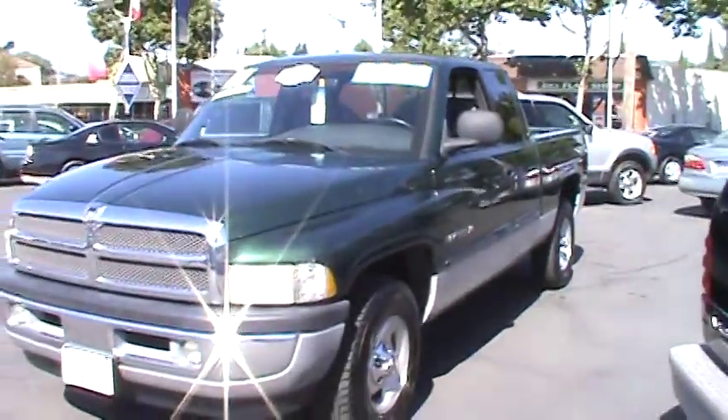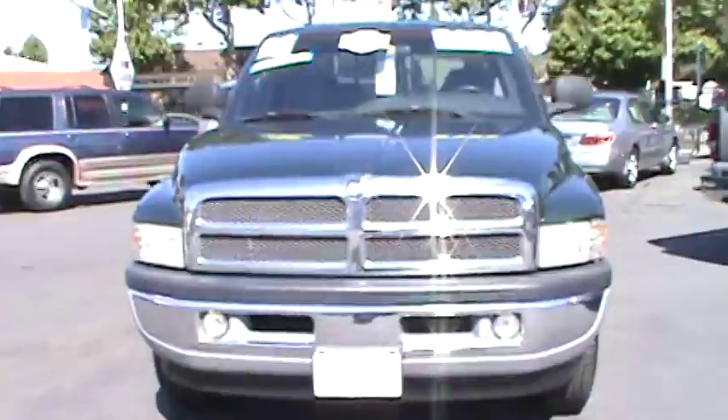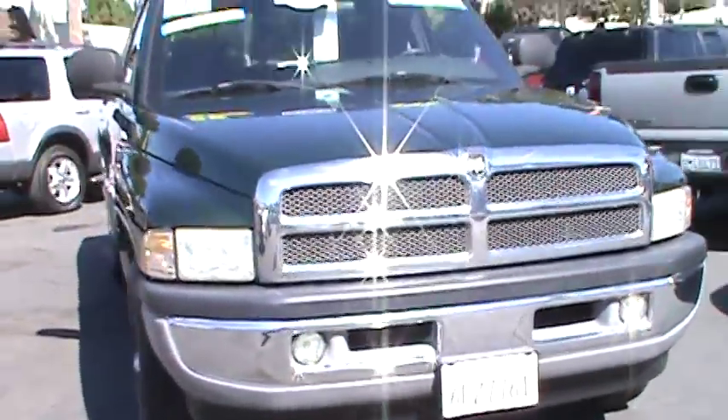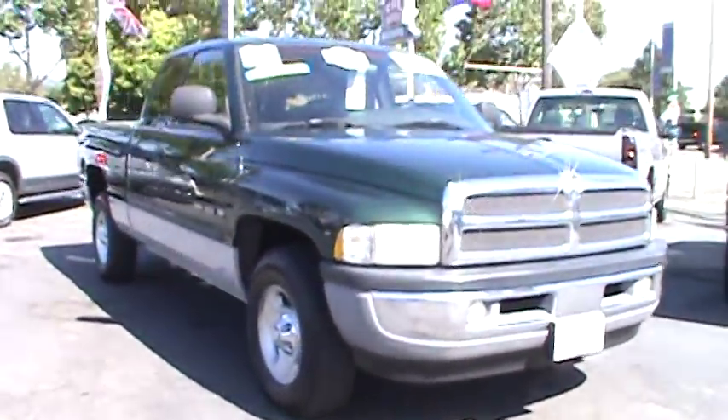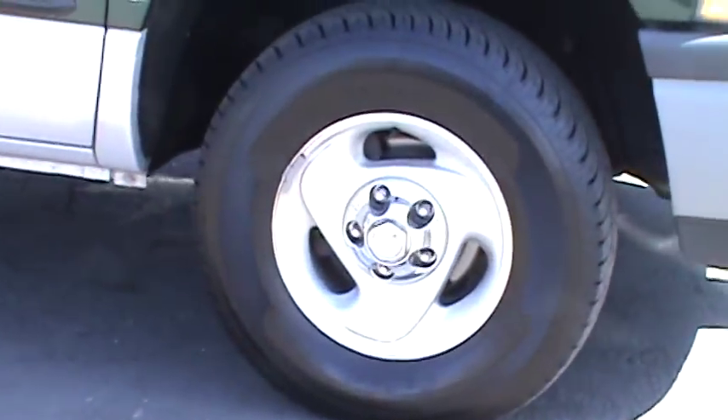Today, I'm excited to show you our beautiful, strong and sturdy 2000 Dodge Ram 1500 Quad Cab Short Bed SLT Laramie pickup. This truck has only had one careful owner and has only 75,000 original miles.